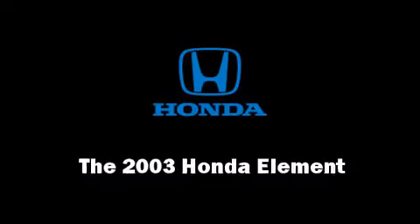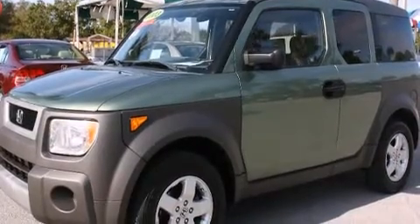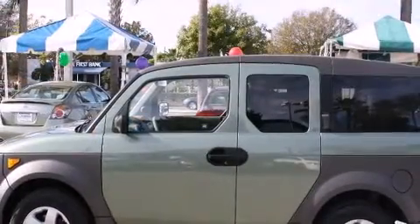Here's a great deal on a 2003 Honda Element. Under the hood you'll find a four-cylinder engine with more than 150 horsepower, providing a smooth and predictable driving experience.